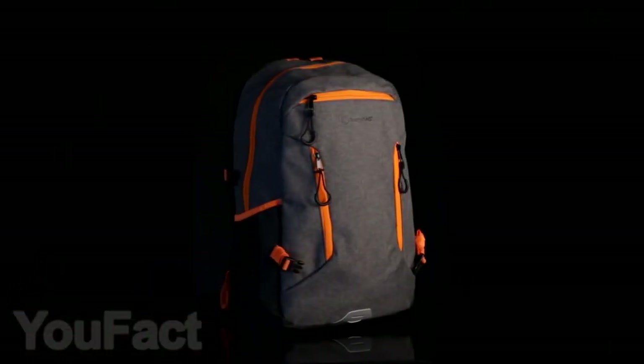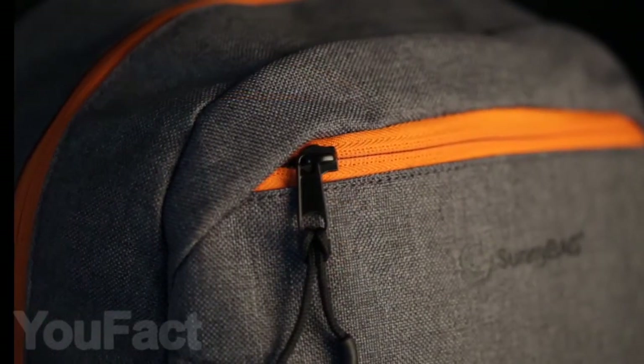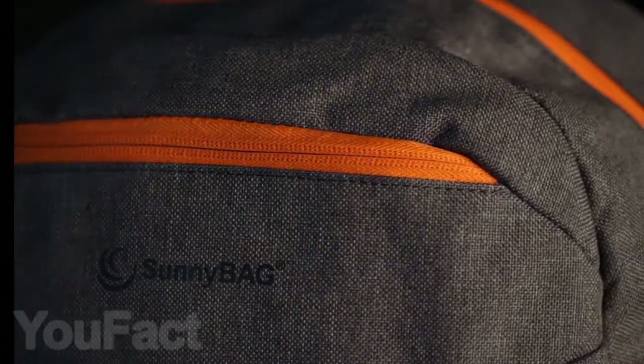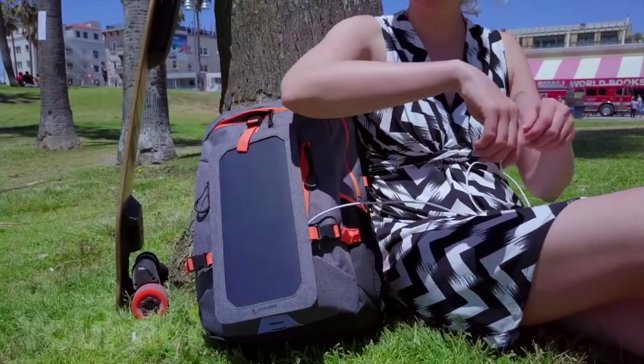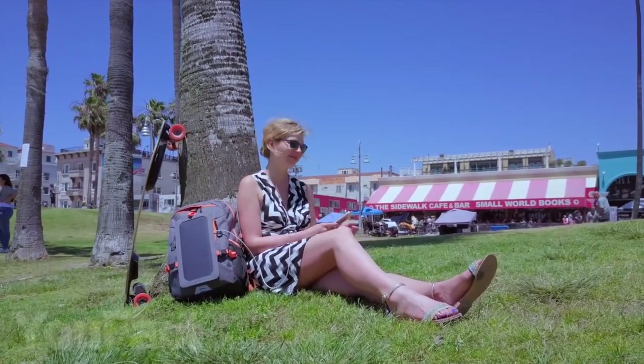If you want to take the coolest gadgets from today's compilation with you, then this spacious and waterproof backpack with a solar panel will definitely come in handy. While you're on your sunny walk, you can completely charge your phone in less than two hours thanks to the built-in, most powerful sun-powered batteries to date from SunPower.